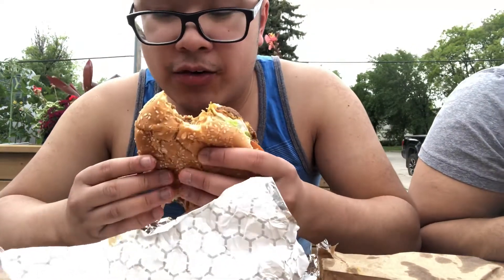Yeah, you better eat this quick before it falls down on the plate. Nice patties in there. It's definitely homemade patties.